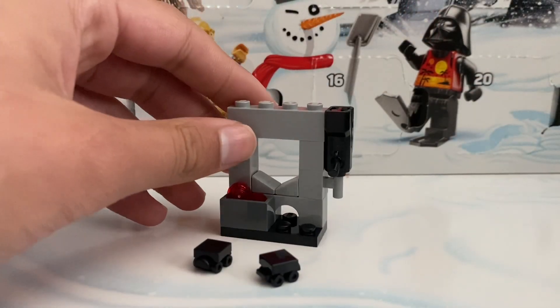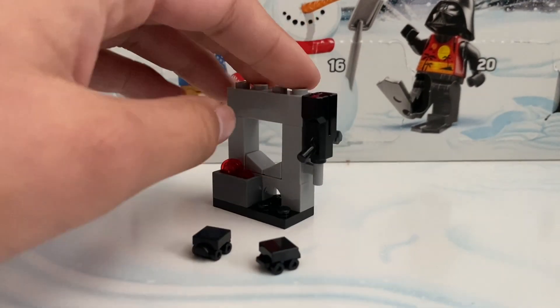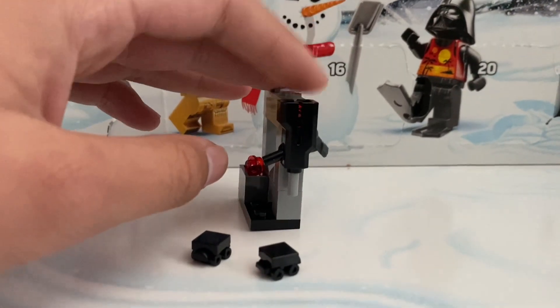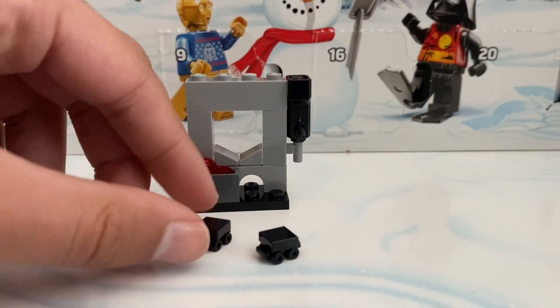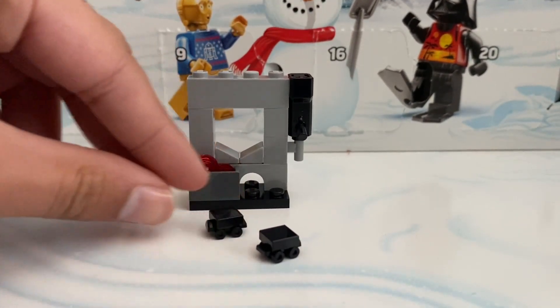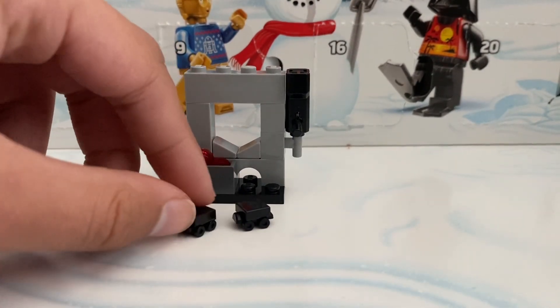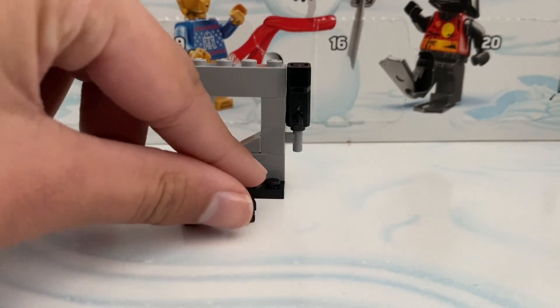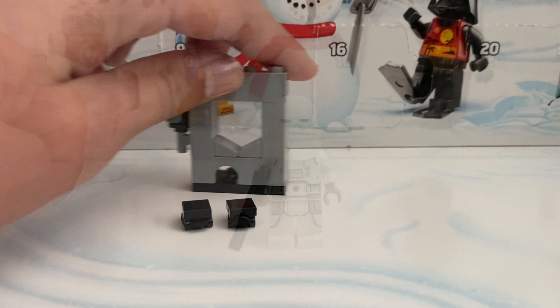Day sixteen we did get a gun stand. We have ammo here for this stud shooter — it's the new stud shooter. It's okay but it's pretty bulky. We also did get a mouse droid to go along with it, and I was able to make two mouse droids just because of the extra pieces, which is pretty cool.